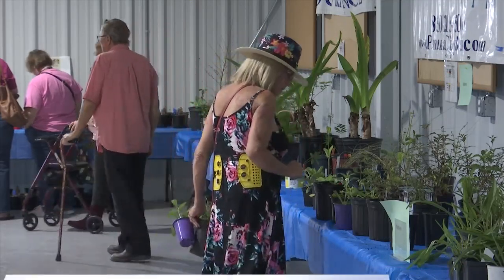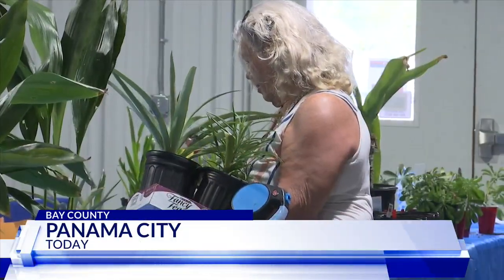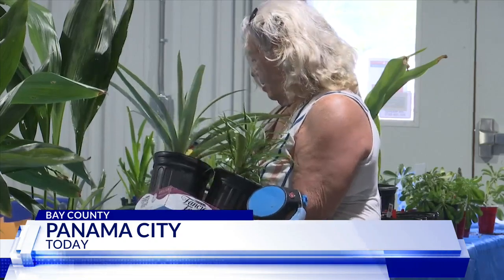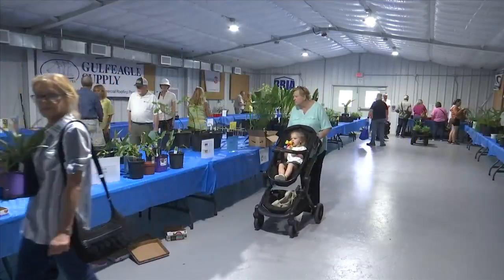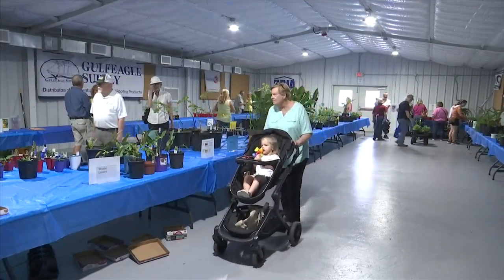Master gardeners grow the plants, propagate them, and donate them for sale. They're also there to answer questions. The plants range from $1 to $35. All of the money raised helps IFAS offer outreach programs through their Extension Office.